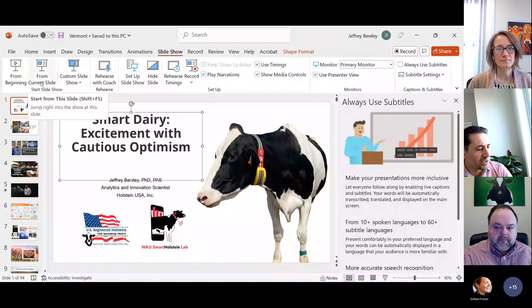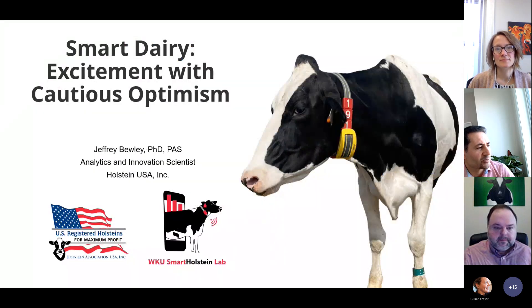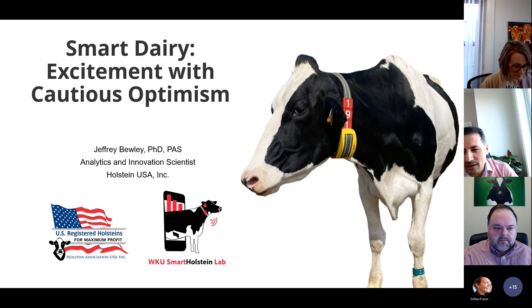Jeffrey's professional interests include precision dairy monitoring technologies, data record management and analytics, dairy cattle genetics and genomics. Today he will talk about smart dairy excitement with cautious optimism. He has numerous publications in extension and peer-reviewed outlets and is well known in the dairy industry. Jeffrey, please go ahead — the floor is yours.